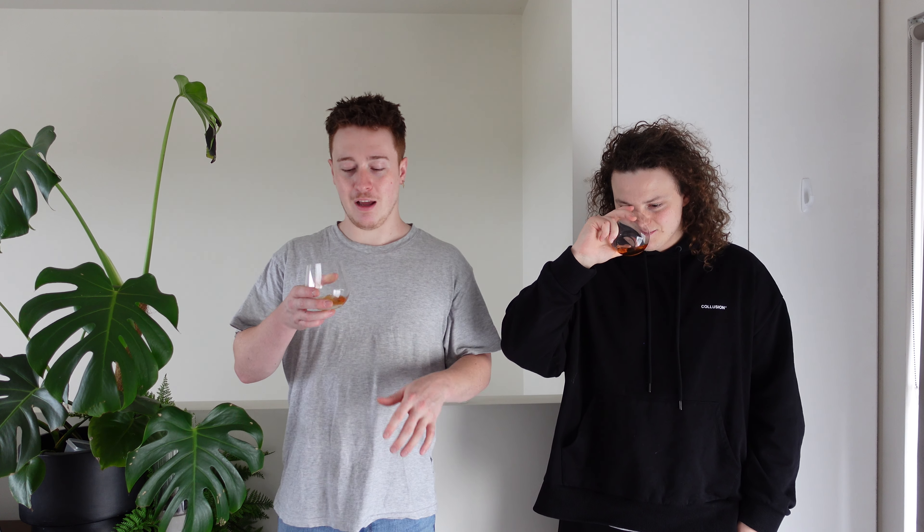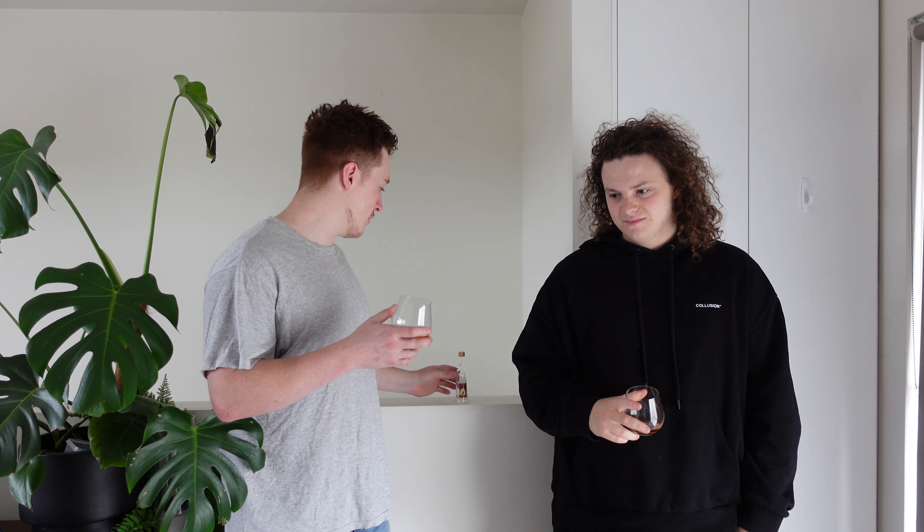So they're doing everything local, which makes sense. No chill filtration, no color added, which is good. No age statement on this one, and 46.2% ABV — that's perfectly respectable.